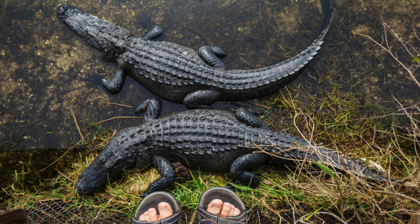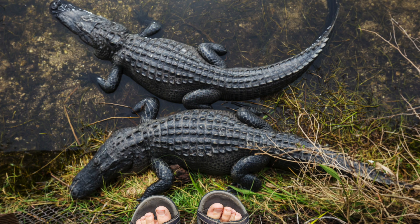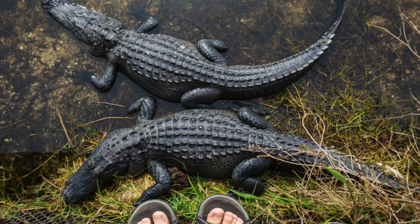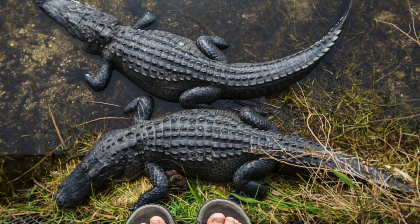Have you ever wondered what the difference is between a crocodile and an alligator? They sure look the same, but actually there are some differences maybe you haven't noticed. Here's how to know the difference.